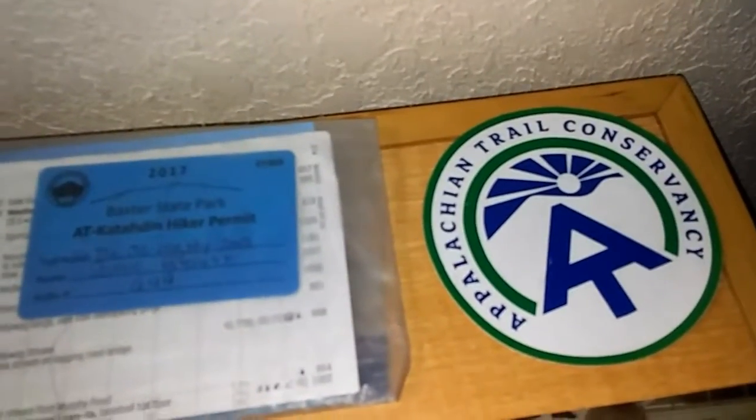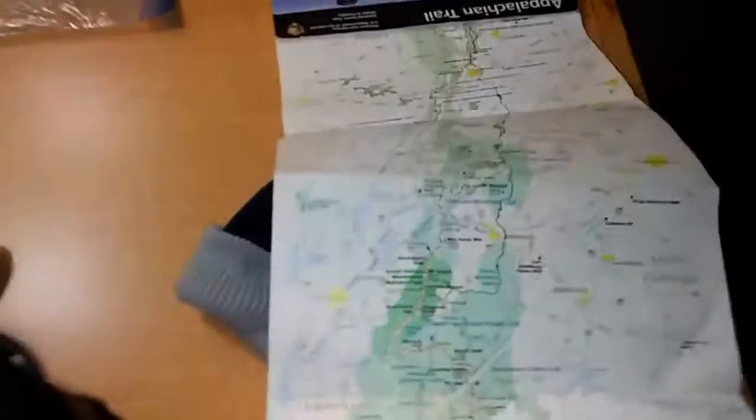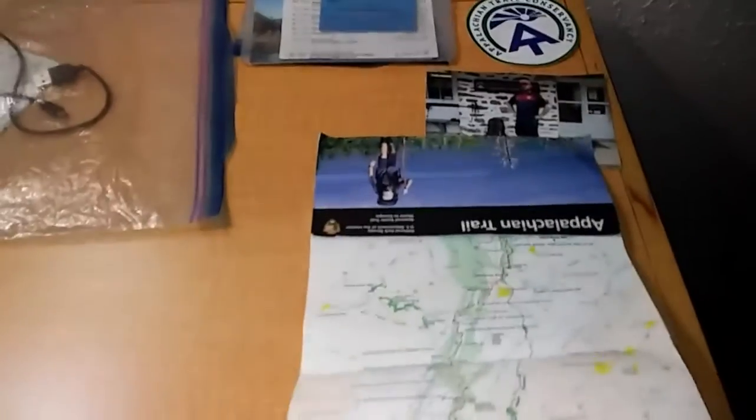There's my Baxter State Park hiker permit. My ATC bumper sticker for my car when I get back to Atlanta. That's my halfway point picture. And that's my Appalachian Trail map — which is upside down — and inside it shows the whole entire Appalachian Trail that we hiked from Georgia all the way to Maine.